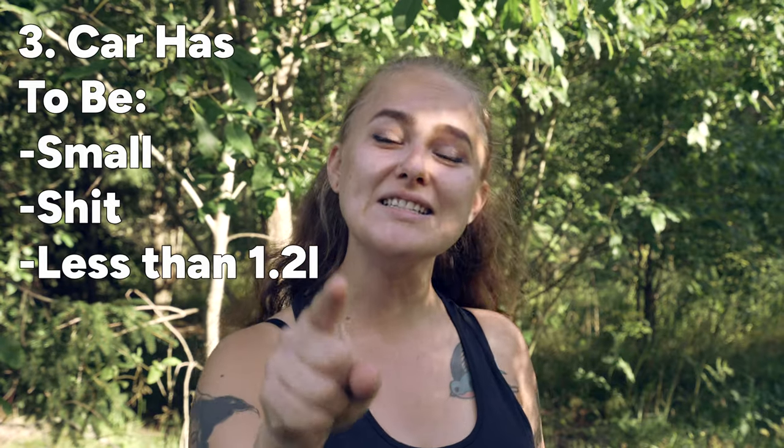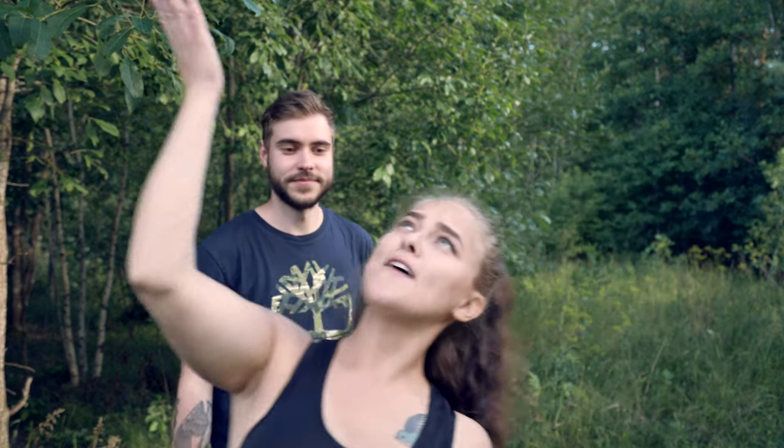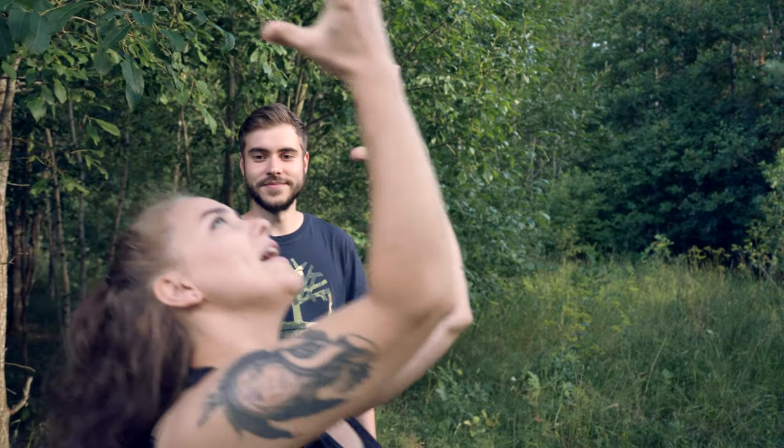The car can't be over 1.2 liters and preferably under 500 pounds. So what have we chosen? It's French, it's a bright color, and it might just be the most beautiful car you have ever seen on YouTube. Let me introduce you to Tweedledoo.